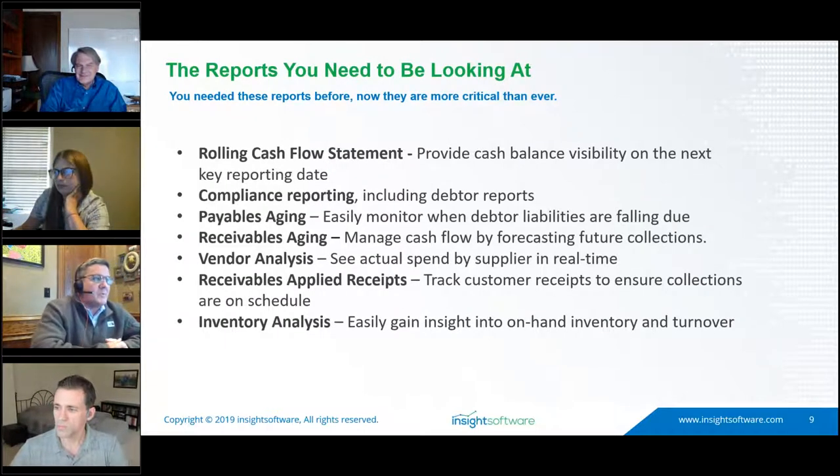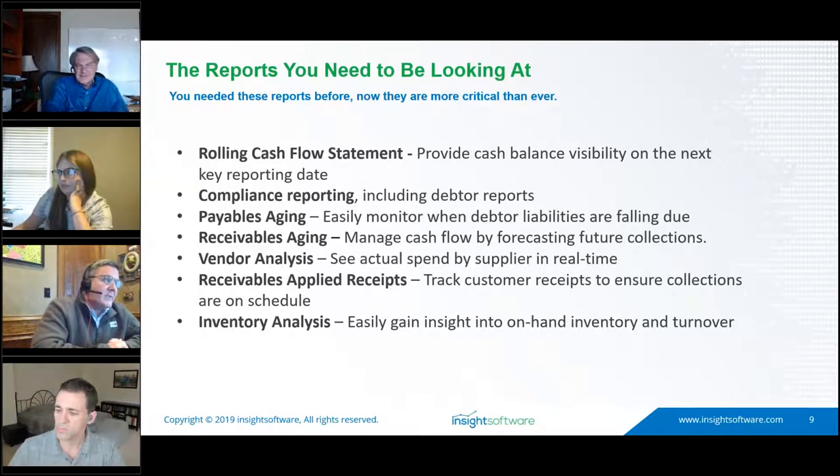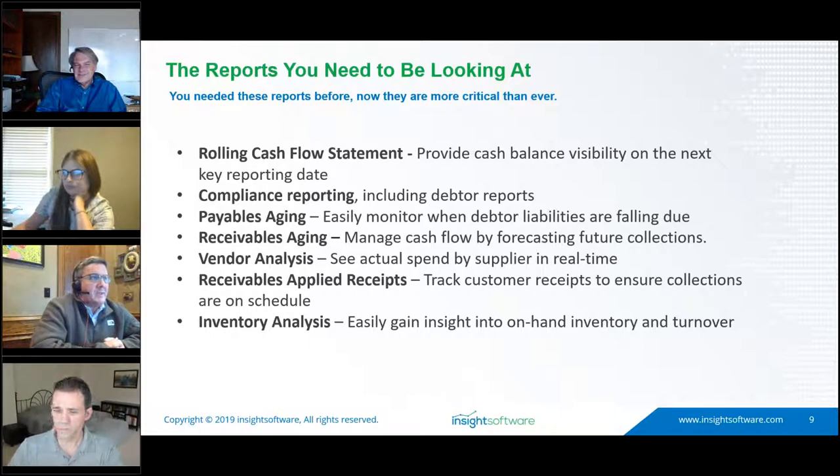More critical than ever are rolling cash flow, cash cycle, payables aging, and receivables aging. Many solutions are financially focused only, but our solution provides out-of-the-box general ledger data as well as operational connectivity — AP and AR — so you can take a full look at the cash cycle. That focus has shifted from monthly to even weekly reporting, and this solution gives you the flexibility to do that in a single tool.